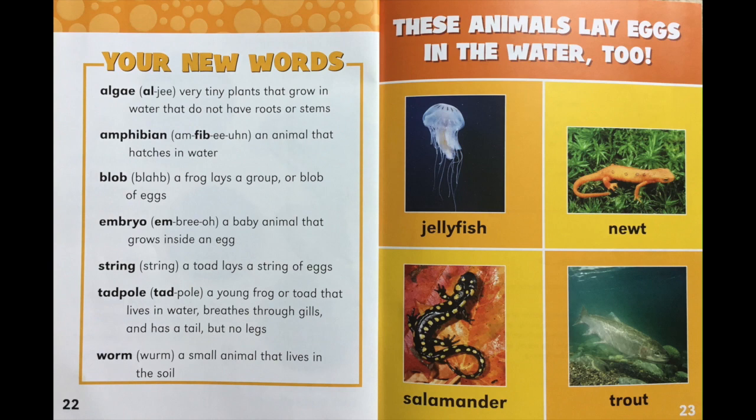Your new words — this is the glossary. Algae: very tiny plants that grow in water that do not have roots or stems. Amphibian: an animal that hatches in water. Blob: a frog lays a group or blob of eggs. Embryo: a baby animal that grows inside an egg. String: a toad lays a string of eggs. Tadpole: a young frog or toad that lives in water, breathes through gills, and has a tail but no legs. Worm: a small animal that lives in the soil.